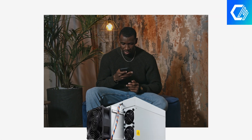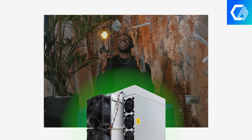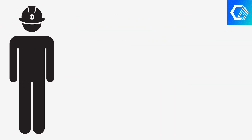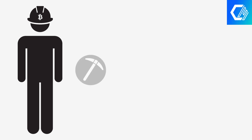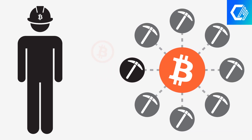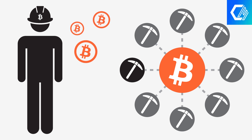Solving a block through solo mining is like winning the lottery — it is a rare and highly rewarding achievement. However, instead of relying solely on luck and computing power, many miners choose to join mining pools, allowing them to earn smaller but more consistent rewards.